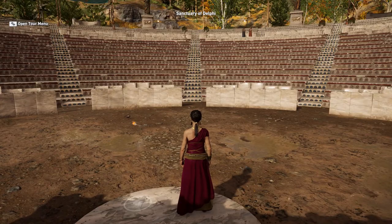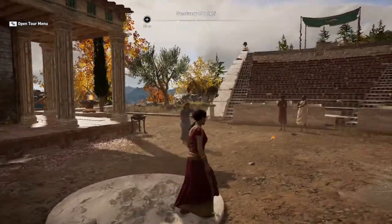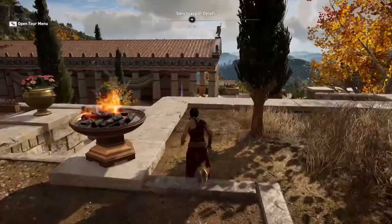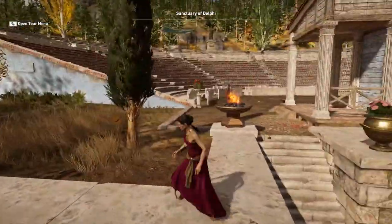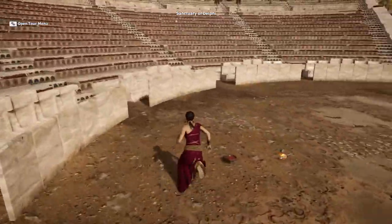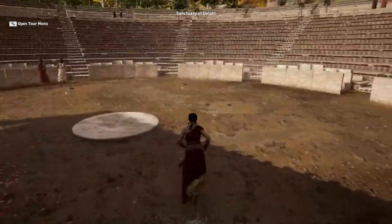We've teleported to the sanctuary of Delphi. We can see the temple behind us — a very important building for all the Greeks — but we want to look at the theater. I'm now standing in the orchestra, which as you can see is a circular space.